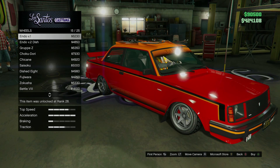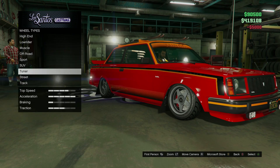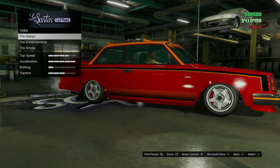I think I'm gonna change the color to white — frost white. You could do custom tires if you want to, but I'm not going to. And I'm not gonna do bolt-on tires either — I never do. No tire smoke either.